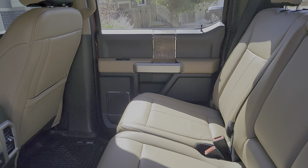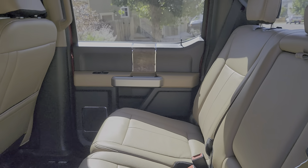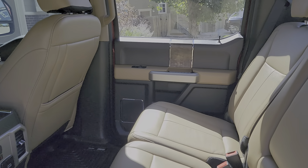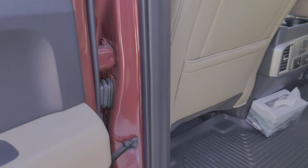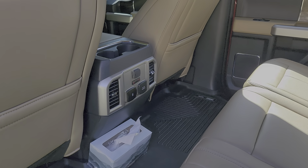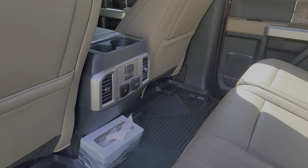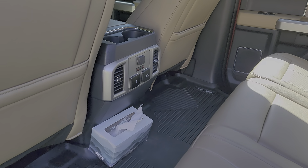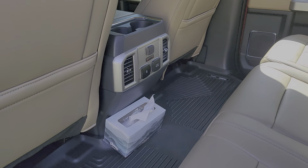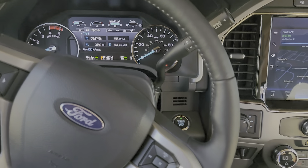There's a power rear slider — I never use it but neat to have. At the Lariat level, this has well beyond what the Chevy Custom had. They're different packaging styles, but Ford in general comes with more even in an XL than the Chevy Custom — though Ford will cost more at the price point.